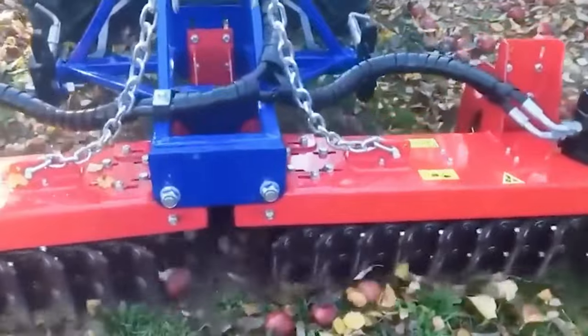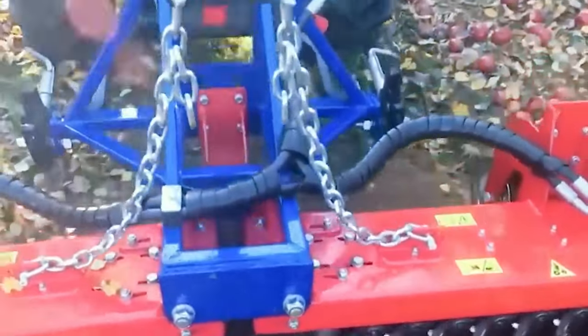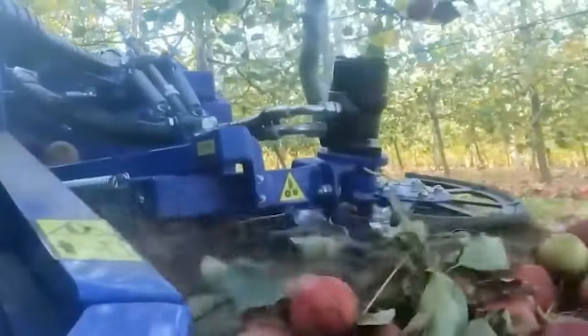Remarkably intelligent, it can discern weeds from live plants or seeds and employs high-powered methods accordingly.